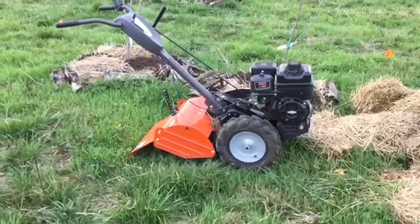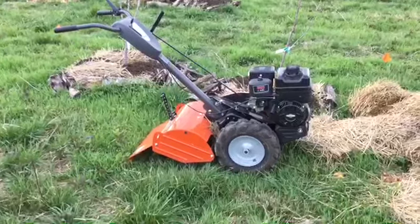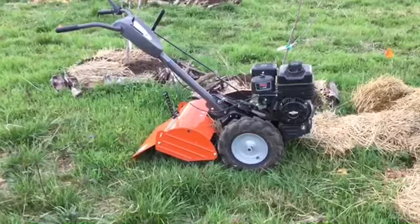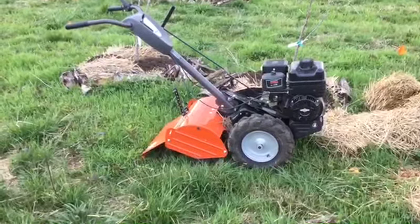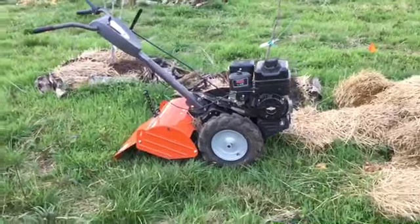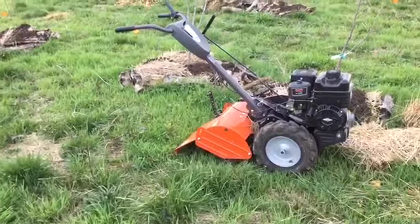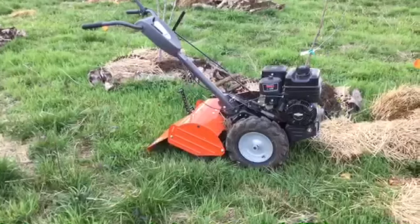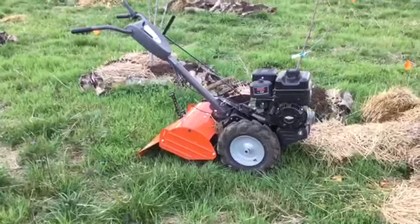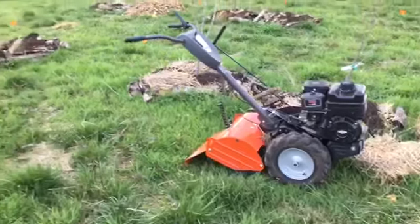A lot of people are going to cringe when they see this rototiller, but it's about the only tool on the farm that's really helped me in getting the tree nursery stock out. It's also a really neat way to make micro swales. When I'm rototilling around these trees it's a once-in-a-lifetime thing — not something I'm going to do every year. I had to do something to get some of that fescue off so I could give the seeds a chance to get started.